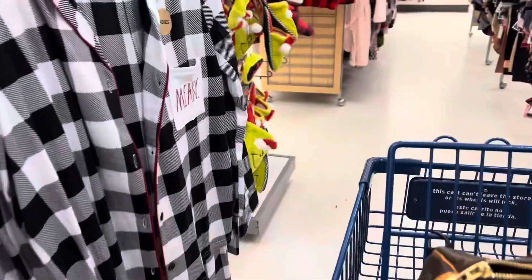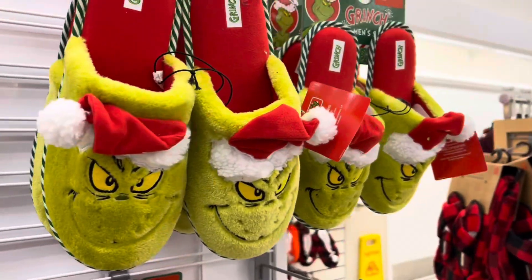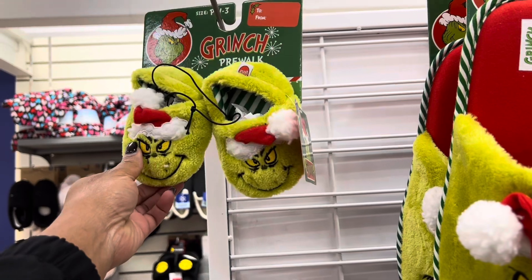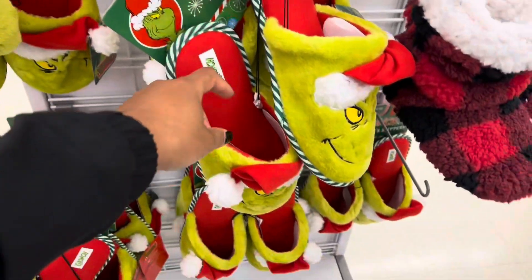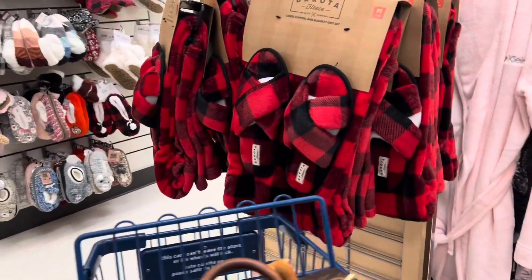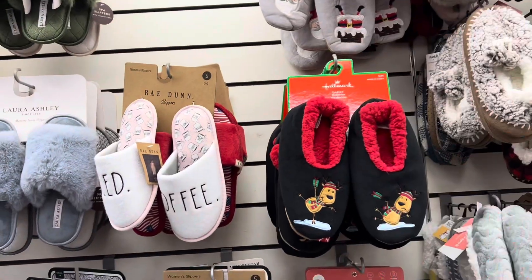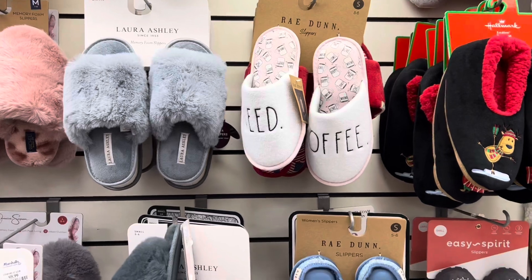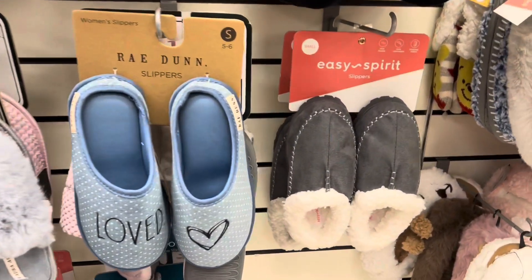Oh look at these, aren't they super cute? Look at these guys, oh my gosh, so adorable. My goodness — some grunge slippers right here, got some fleece slippers over here with the blankets. My grandmother would buy me slippers like every year for Christmas.